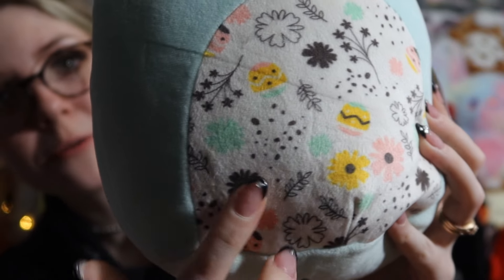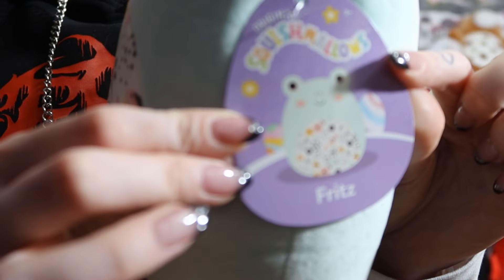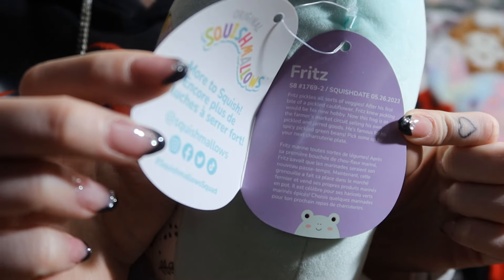I got Fritz the Easter frog from Kohl's and this one has a beautiful pattern on its belly with Easter eggs, flowers, little decor, and leaves — super cute. I absolutely love the pattern, that's why I decided to pick this one up. It's a very pale green color; I don't own too many frogs in my collection anymore. If this one comes out in a five-inch I'll probably buy that and part ways with this eight-inch one, but for now this eight-inch is absolutely beautiful and I'm really happy I found it.